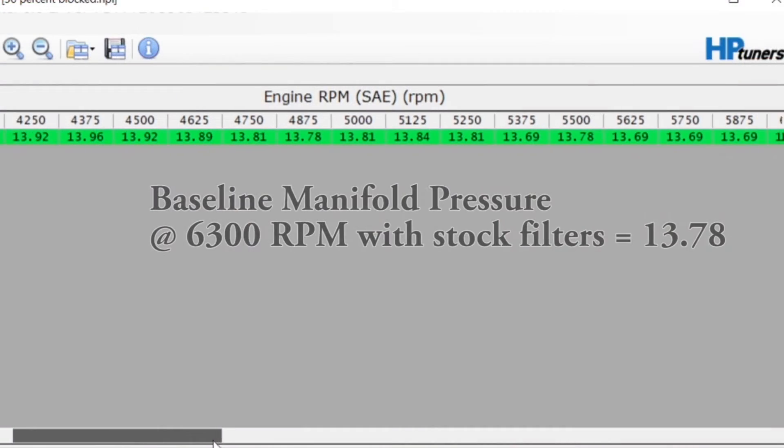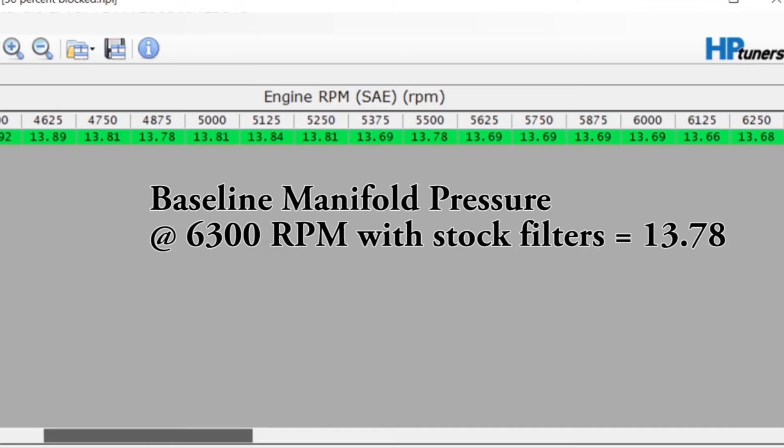The first restricted air filter test is complete and the result is not at all what I expected. Hit pause and enter your guess in the comments below as to what you think the pressure in the intake manifold dropped to. The result was so far off from what I was thinking that I thought perhaps I had made some sort of error. The pressure dropped from the previous 13.78 PSI by only a tenth of a pound per square inch — down to 13.68 PSI.